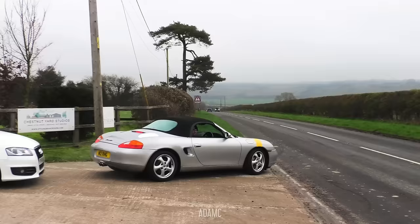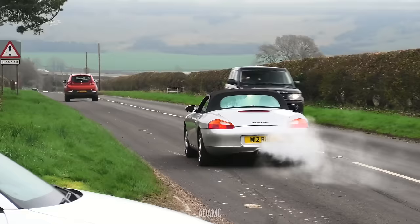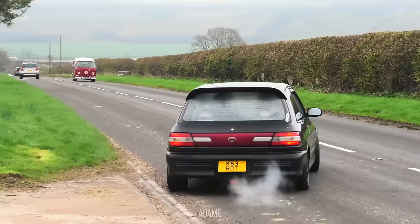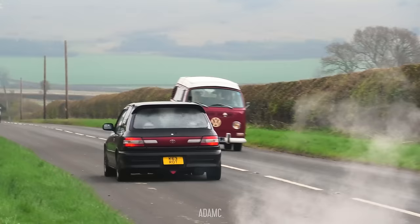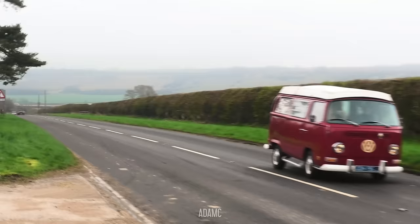There wasn't even any engine sound, just a lot of whoosh. I like the 250 short wheelbase style heritage livery on the Boxster. And finally, the little Starlet — four people on board.